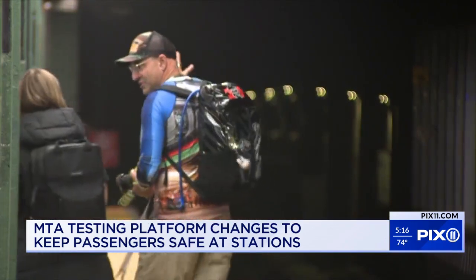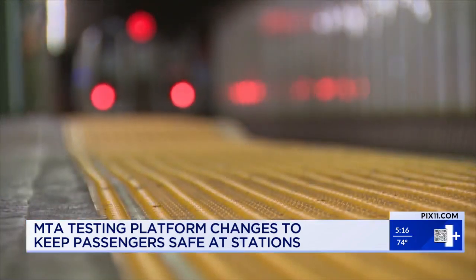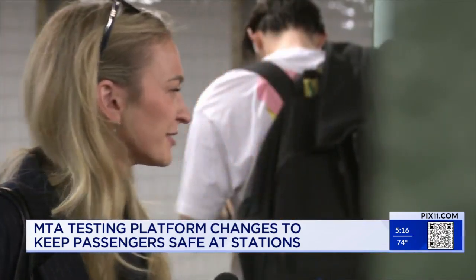The MTA reports 30% fewer cases of people on the tracks since a high point last winter. I specifically was walking over and noticed I was close to the ledge, and then I was like, actually, I want to stand over here.